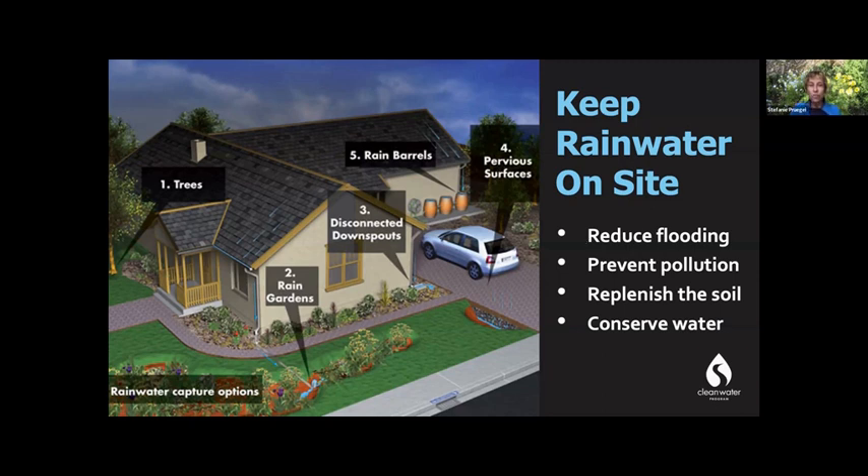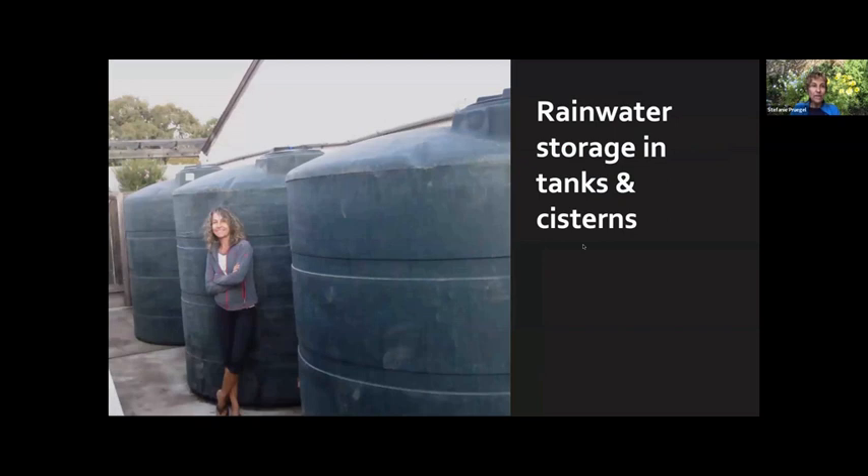Here's a picture of my tanks and cisterns — rainwater tanks. A great way to keep rainwater on site, but as you can see, they require space, a stable ground surface for these heavy tanks, and they're not cheap. I also want to say: if you have tanks, you still may want to consider a rain garden for the overflow, which I'll talk more about.